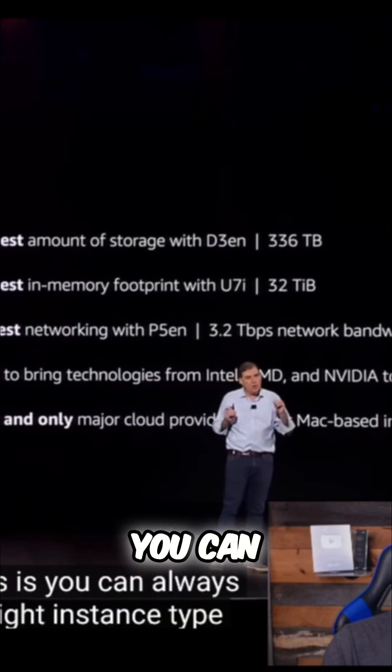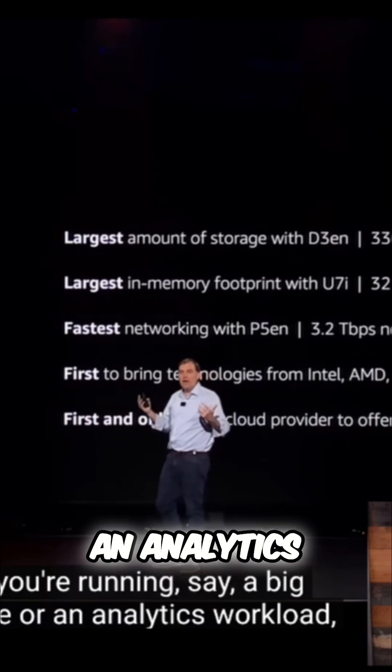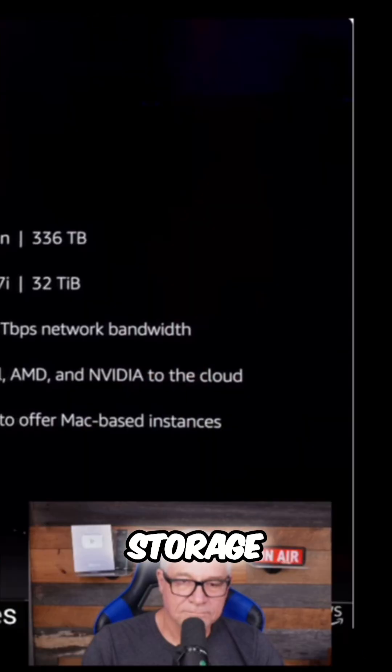Instances come in 26 different families, which means you can always find the exact right instance type for the workload that you need. So if you're running a big database or an analytics workload, we have the largest storage instances.